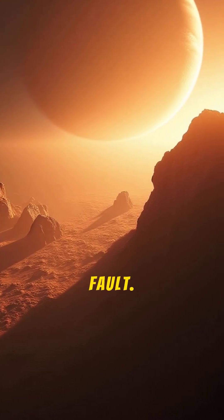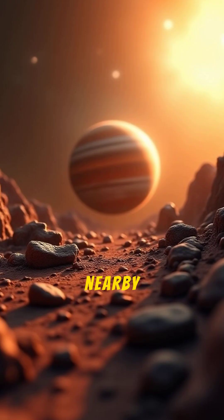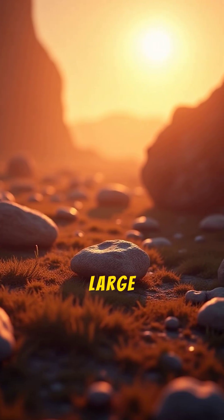Next, it was Jupiter's fault. The main reason a planet never formed is the immense gravity of nearby Jupiter. Jupiter's gravitational pull constantly stirred up the material in the belt, preventing it from clumping together into a large body.